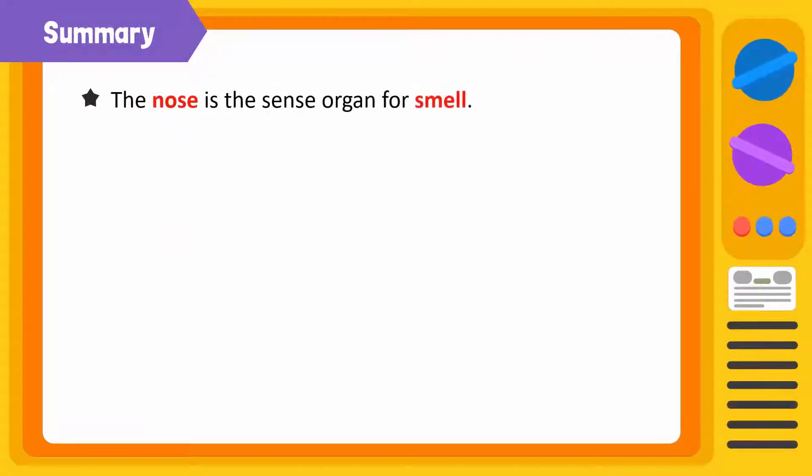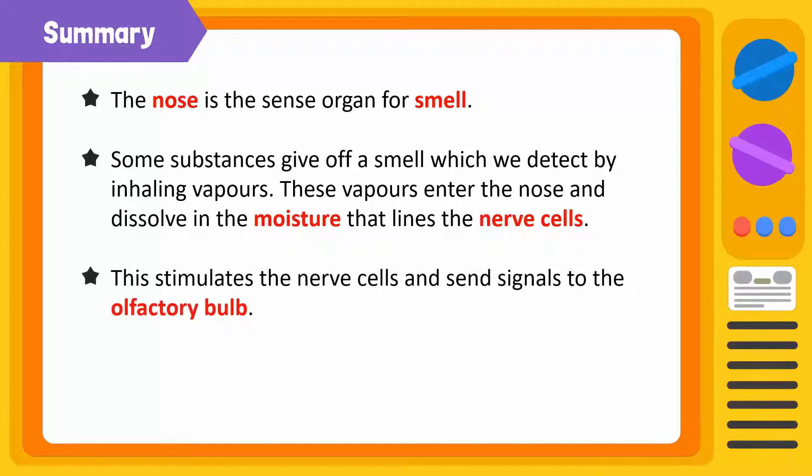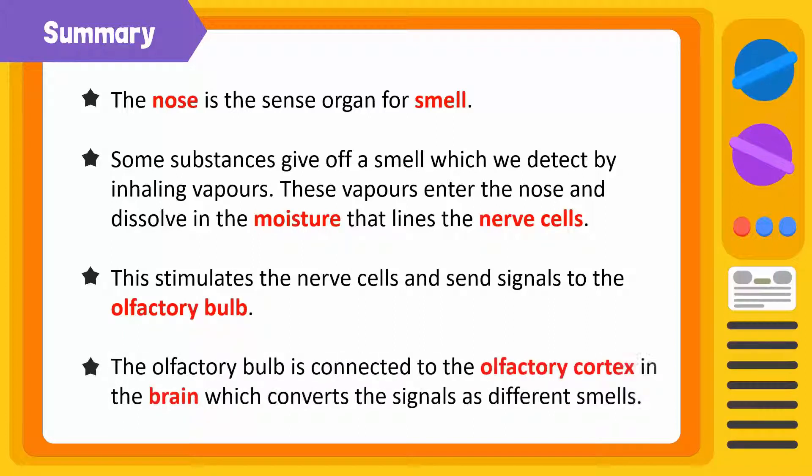Let's summarize. The nose is the sense organ for smell. Some substances give off a smell which we detect by inhaling vapors. These vapors enter the nose and dissolve in the moisture that lines the nerve cells. This stimulates the nerve cells and sends signals to the olfactory bulb. The olfactory bulb is connected to the olfactory cortex in the brain, which identifies the signals as different smells.